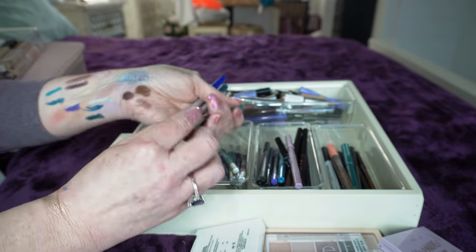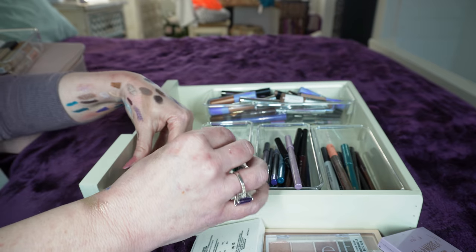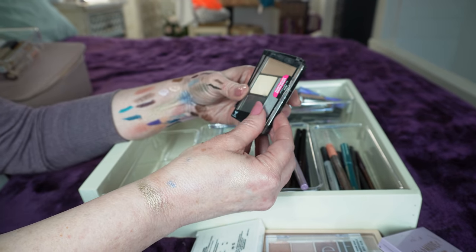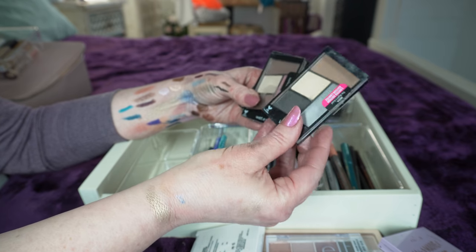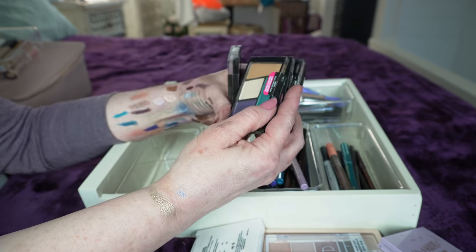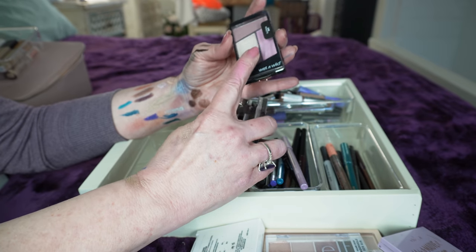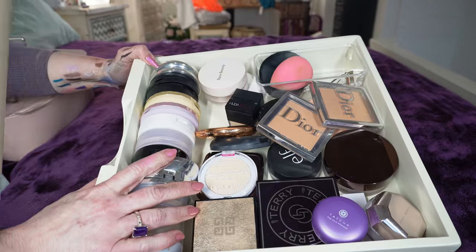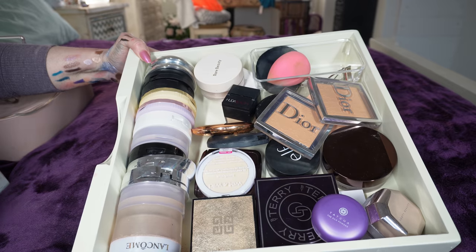This is the old formula of the Wet and Wild shadows that I won't get rid of. I have the Night's Quad, Sweet as Candy, Hasta La Costa Baby, and Petalette — they dropped the ball on the new Petalette just so you know. All right, we're done with those.